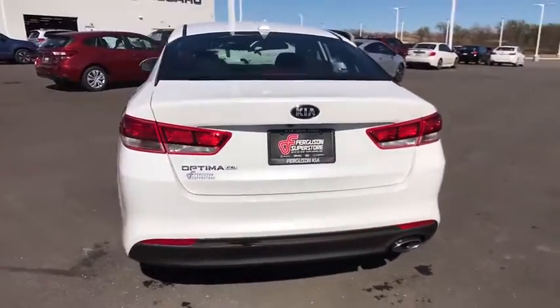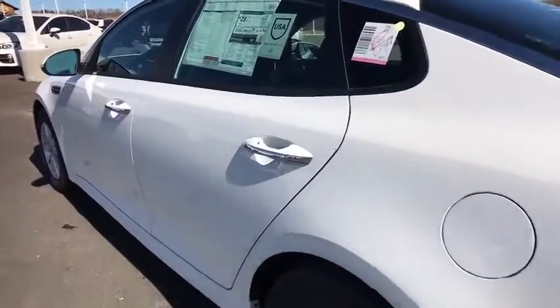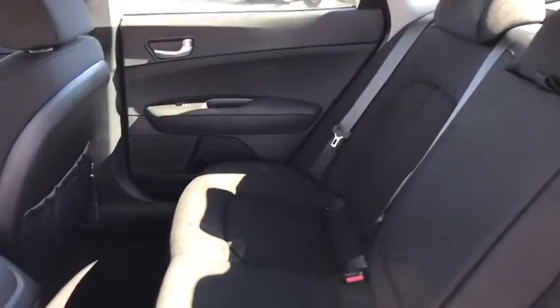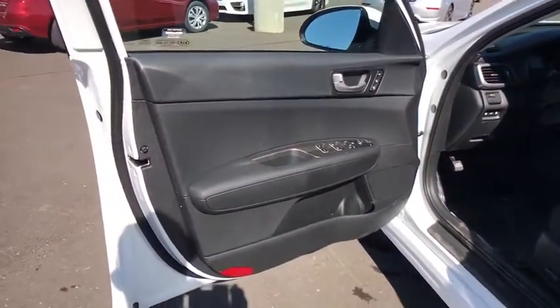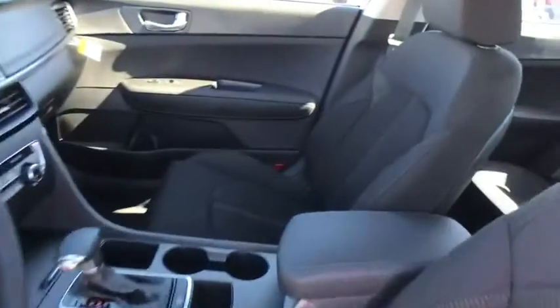Here are some of this vehicle's great options: steering wheel audio controls, traction control, backup camera, stability control, anti-lock braking system, keyless entry, Bluetooth, power steering, adjustable steering wheel, driver airbag, cruise control, aluminum wheels, hard disk drive media storage, four-wheel disc brakes, AM-FM stereo radio, rear defrost, FWD, CD player, MP3 player, and bucket seats.